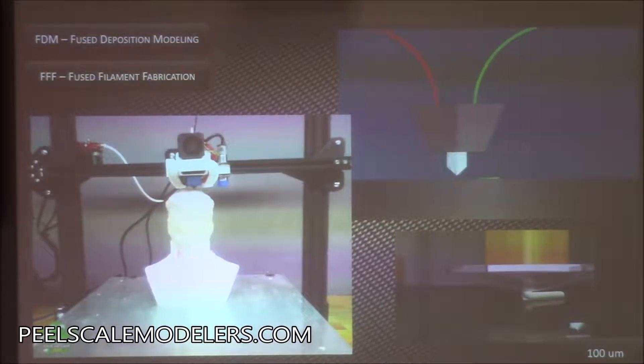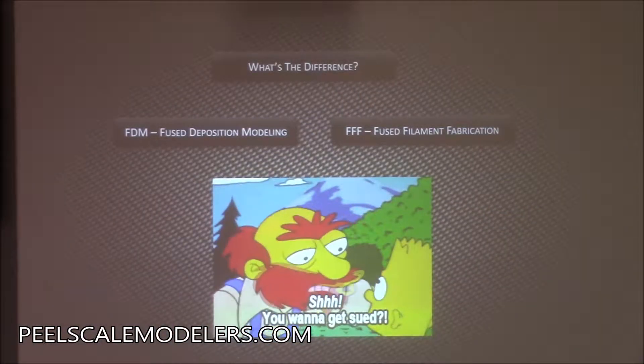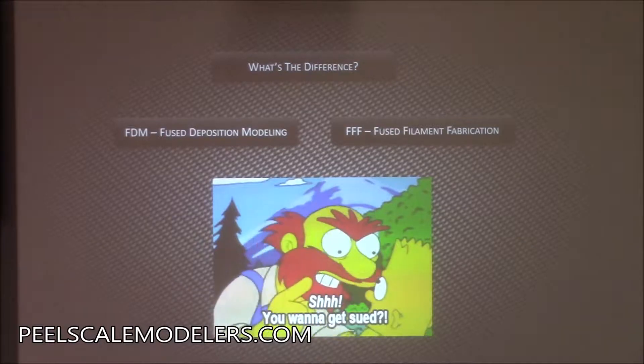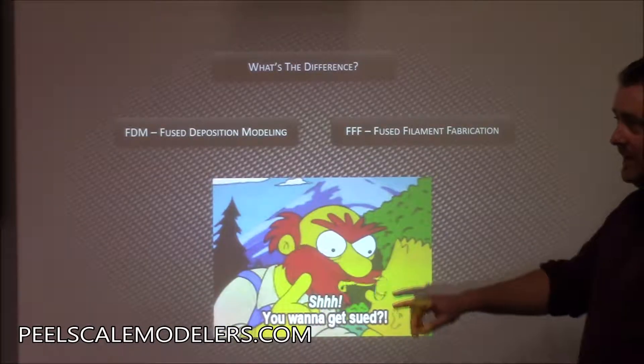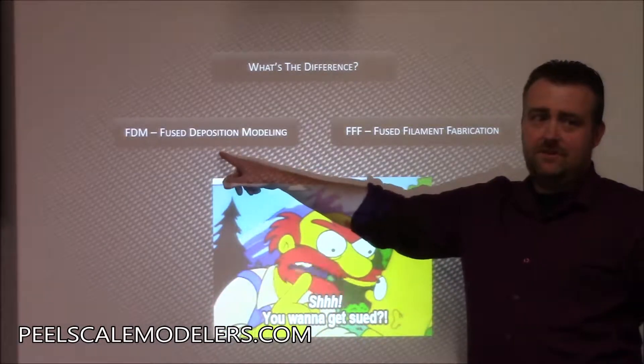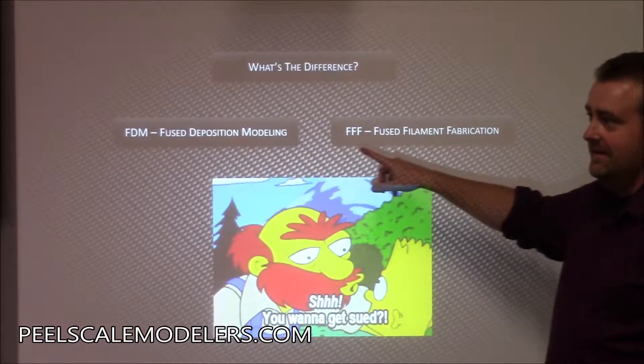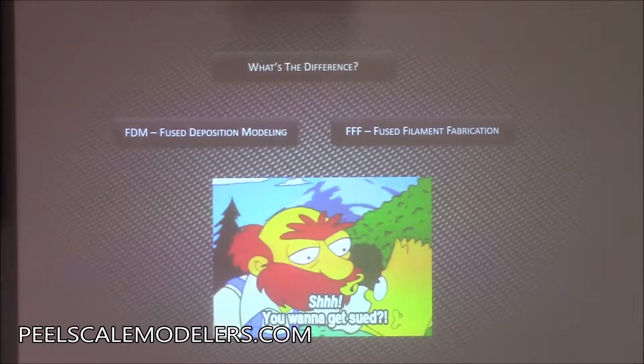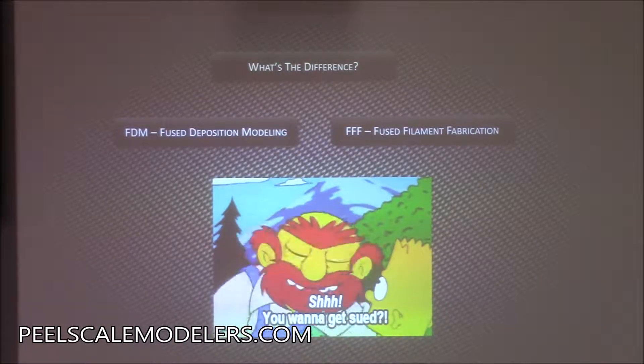So, that's FDM — and also FFF. What's the difference between FDM and FFF? There's no difference. A big company called Stratasys trademarked FDM, and the open source community had to find something else, so they came up with FFF. If you hear FDM and FFF, they're the same thing.